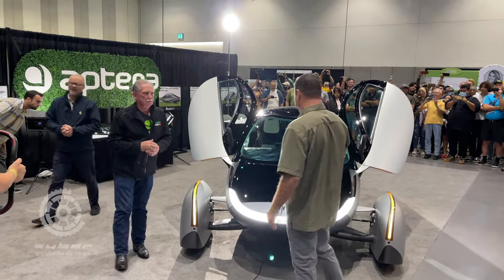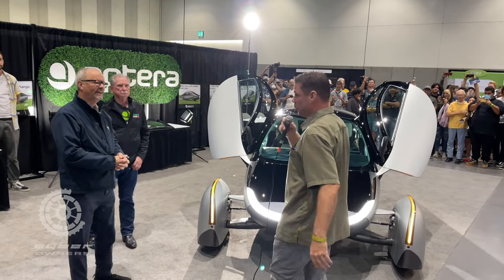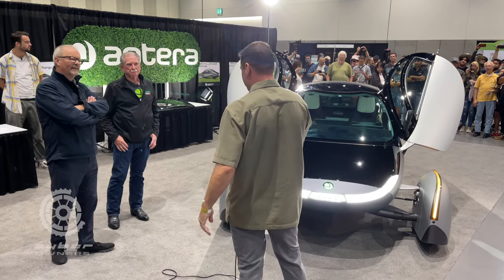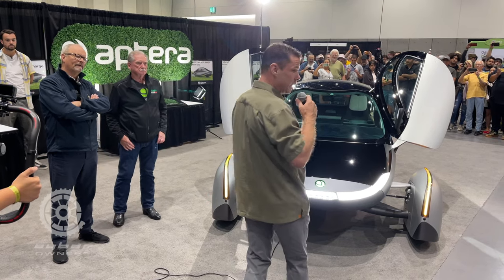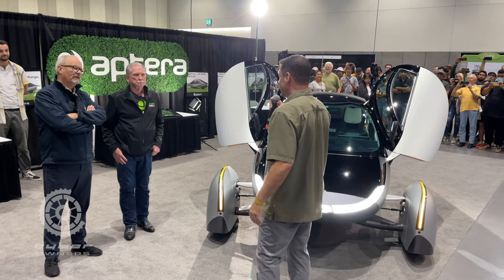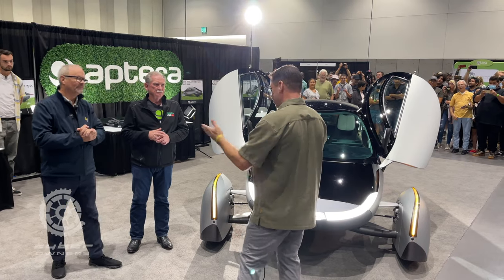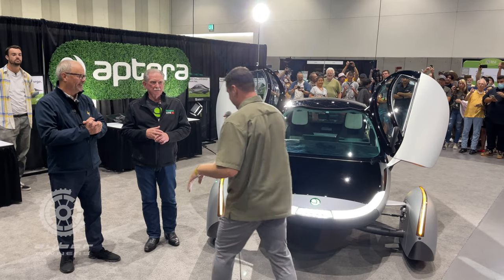Thank you Sandy, and thank you Robert. It's amazing to be here and amazing to show everyone the progress we've made over the last three and a half years. It's an exercise in bleeding-edge engineering to make this vehicle a 100 watt-hour per mile dream. You park it in your driveway and it gives you 40 miles a day of free solar charging. For the average driver, you would never have to plug the Aptera in — it's just free mobility.